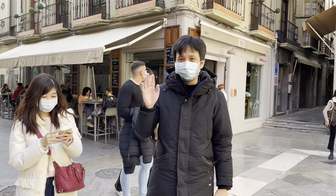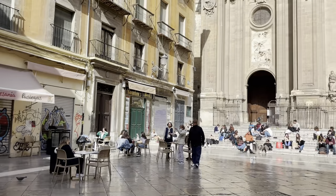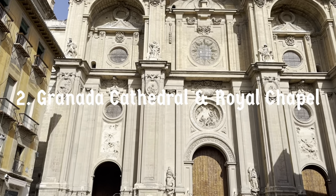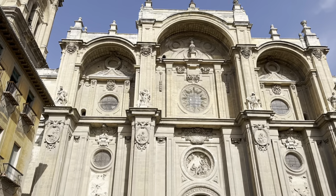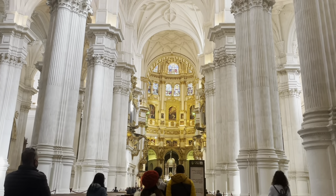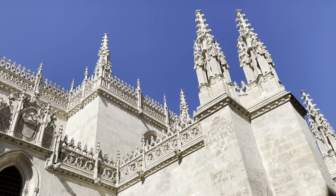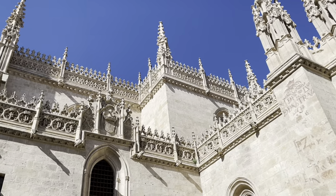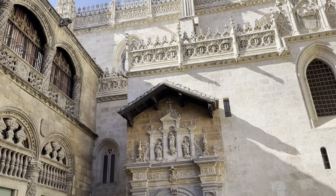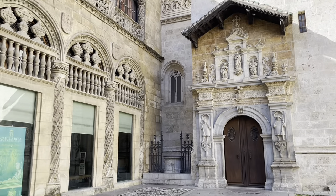Now that you've seen the Alhambra and will forever be in awe of its beauty, walk down to the city center of Granada and visit the cathedral and royal chapel. Like many other cathedrals in Andalusia, it was built on top of the city's mosque after the reconquest. We came on a Sunday and a mass was being celebrated, so we couldn't tour the cathedral freely, but we spent more time in the royal chapel, the highlight of which was the crypt of Queen Isabella and King Ferdinand, the Catholic monarchs.